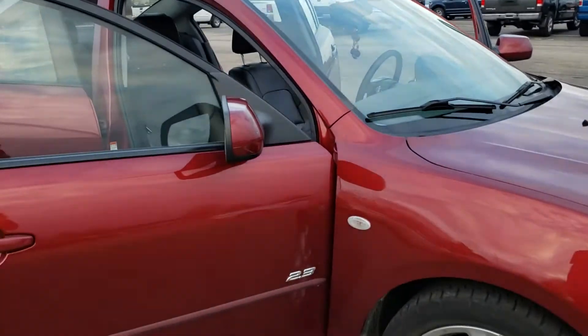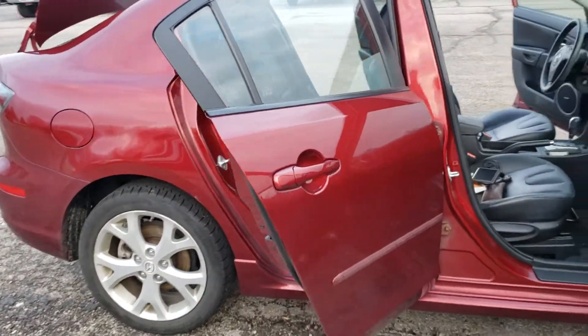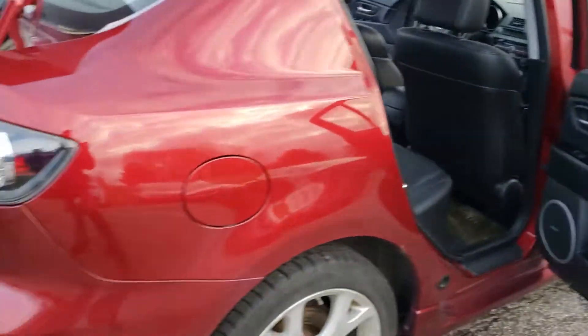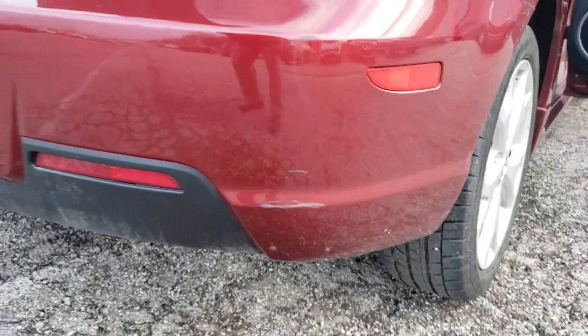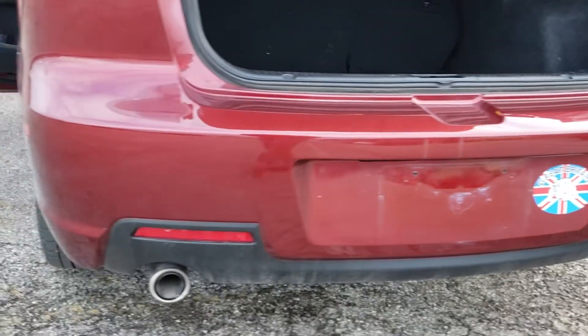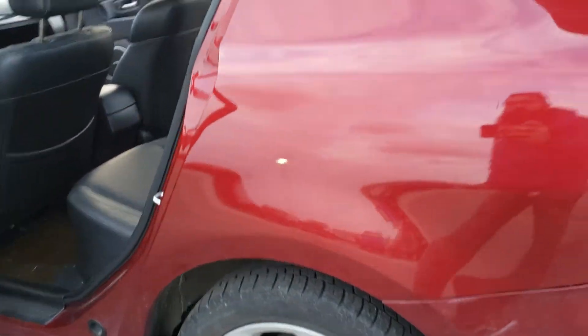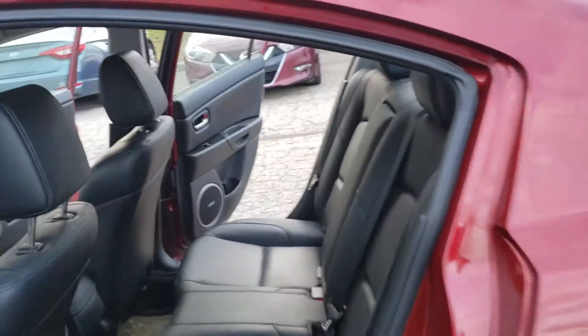There look like some minor scratches in the front — I don't see any dents. Got some minor scuffing here in the back. Like I said it would be a little dirty. There we go, here's the back. Nothing I can really tell from the roof.